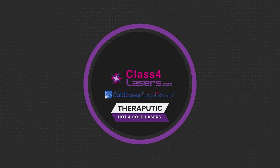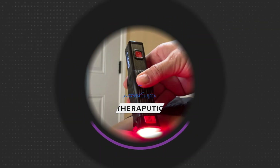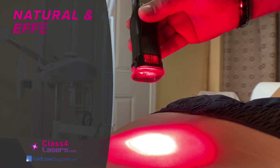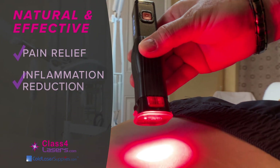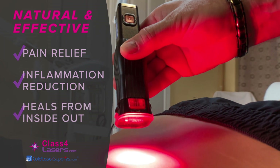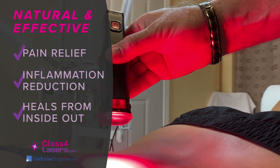Did you know that laser therapy for pain relief is one of the fastest growing branches of medicine today? Cold laser therapy provides natural and effective pain relief, reduces inflammation, and helps heal the body from the inside out.